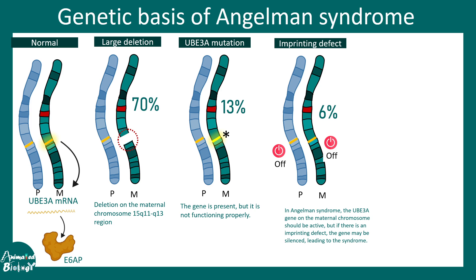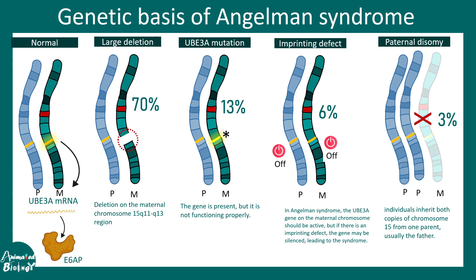There can also be an imprinting defect: in Angelman syndrome, the maternal UB3A gene — which should normally be active — becomes inactive due to imprinting, while the paternal copy is inactive by default. This results in both copies being inactive, with no mRNA or protein produced, leading to UB3A deficiency. Another rare cause is uniparental disomy, where instead of one chromosome from each parent, there are two copies of the paternal chromosome. Since the paternal UB3A is normally inactive, no functional UB3A is produced.